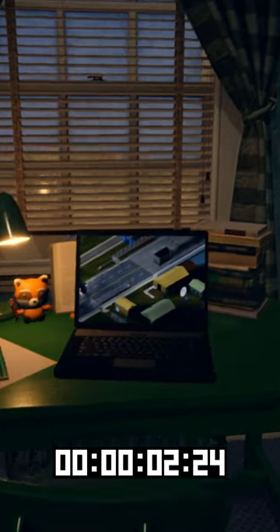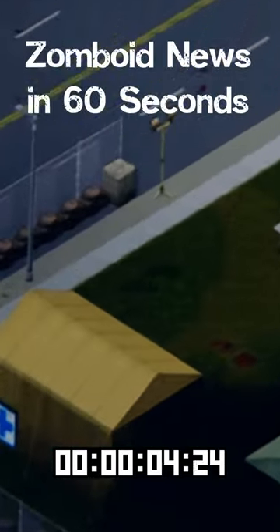Is this a new Zomboid map update for the West Point area? I'm Tramonaut, let's look at today's Zomboid news.